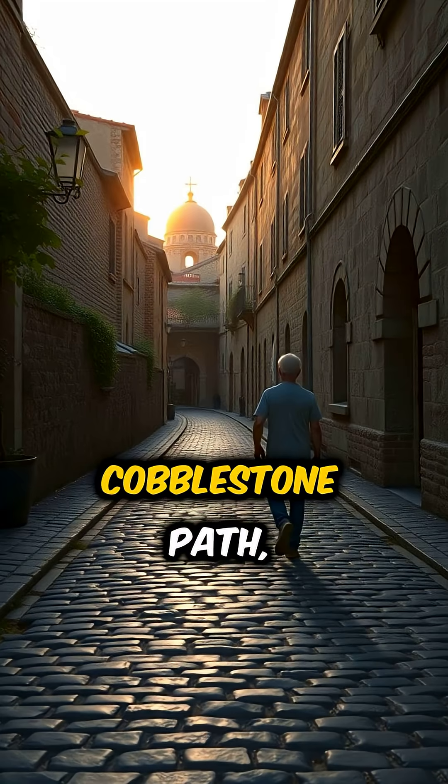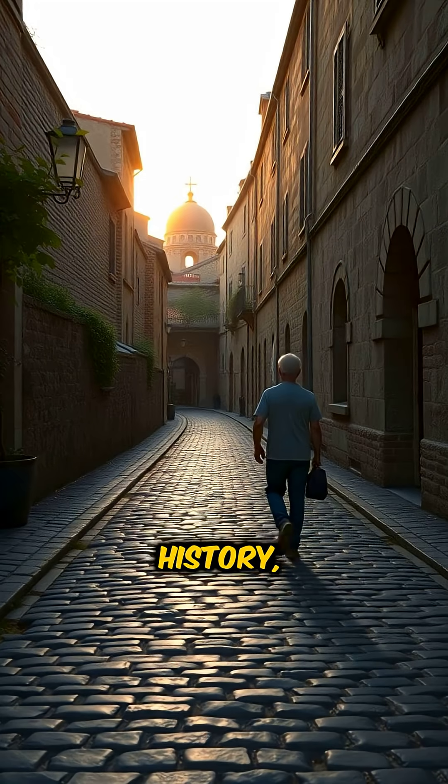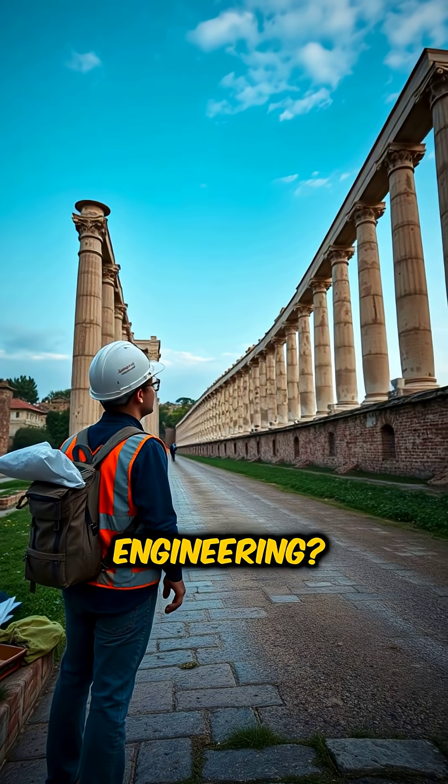So the next time you walk down a cobblestone path, remember — you're treading on history. How's that for impressive engineering?